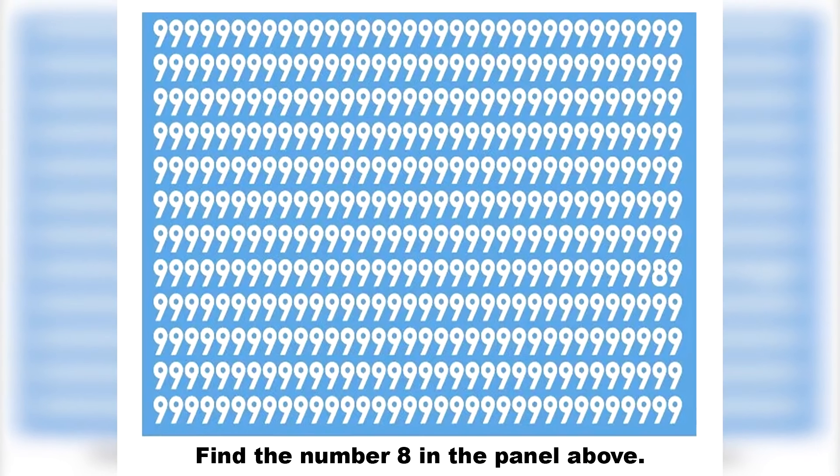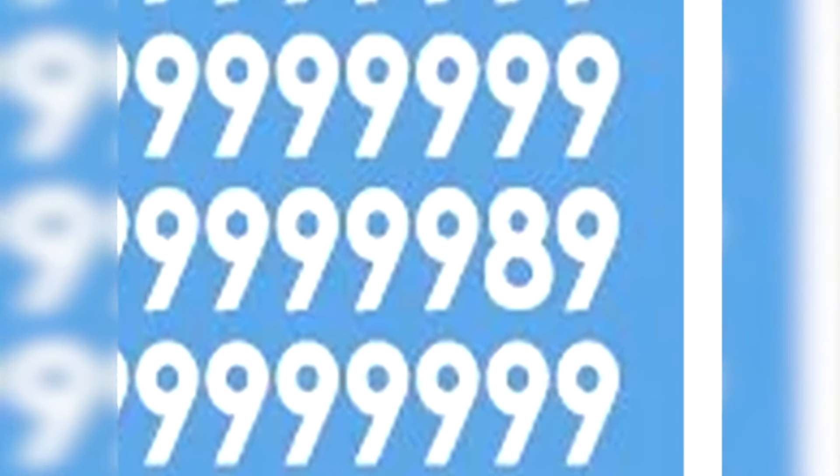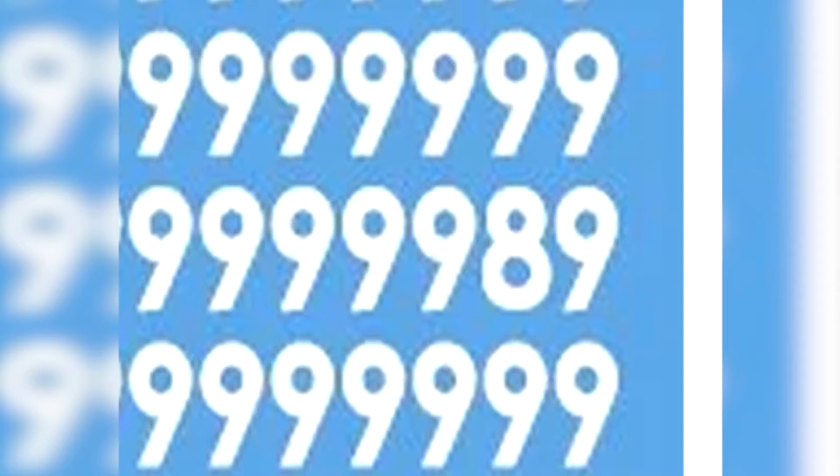We've got this picture here filled with the number nine, but there's actually the number eight hidden somewhere in this photo. Try to find it and let me know where it is. The eight is right here. Were you able to find it or not?